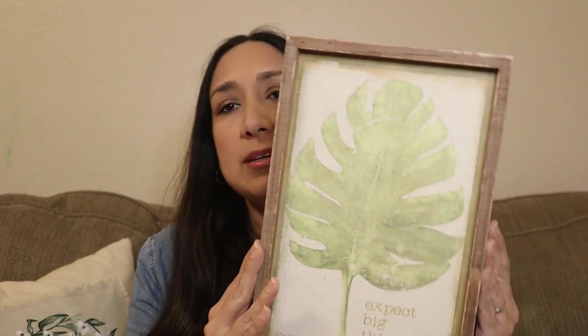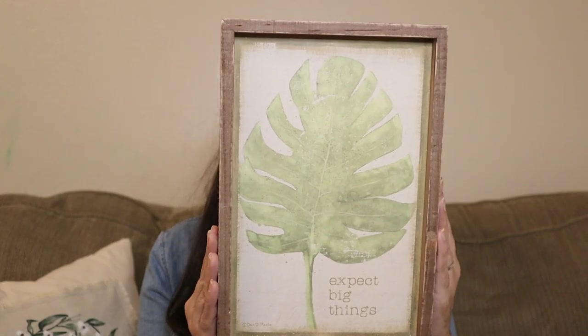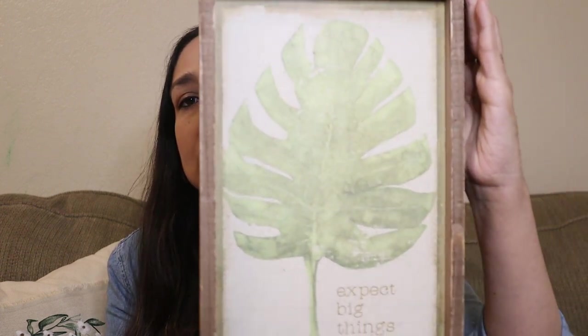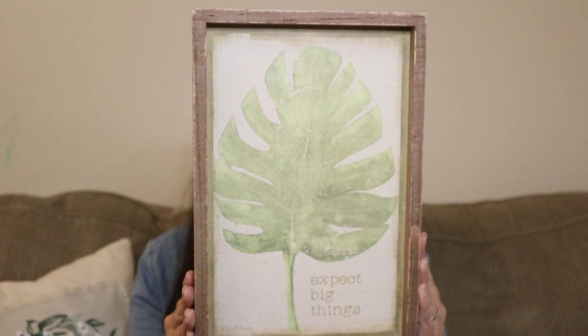Next is this frame that says 'Expect Big Things.' I really like the green color, it looks good for the decor. It was $7.99. I like it to put on a shelf or hang it. I saw it at Marshall's and I think it was a good price. Let me know what you think.